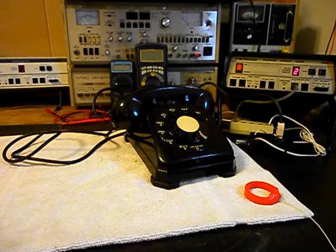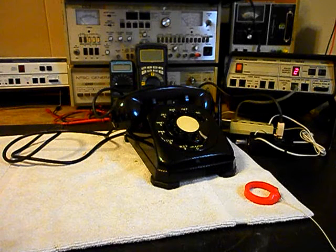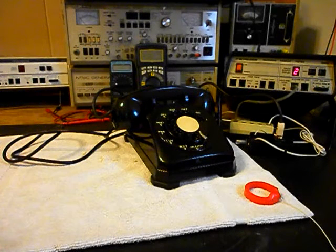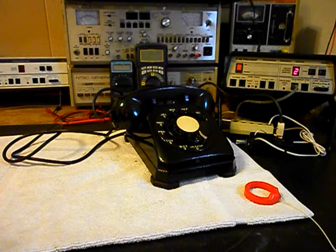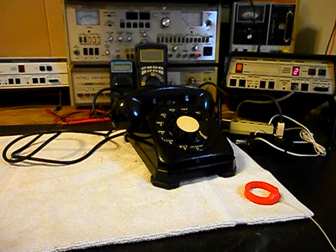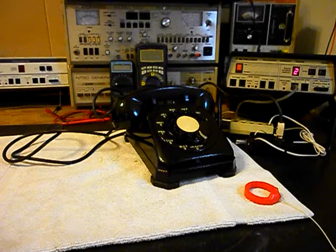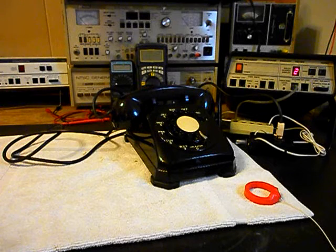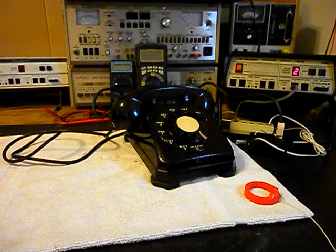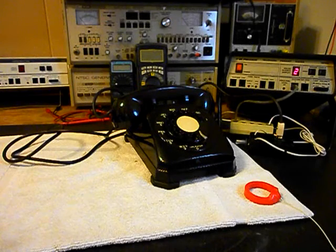Now that we know that this really cool Stromberg & Carlson 1543 rotary desk telephone has been repaired and converted, we can return it to Chuck, and he can enjoy this telephone. I'm sure it's going to look great no matter where it's used. This is Dennis with A1 Telephone Service and Repair, A1 Electronics. You can reach us on the web at www.a1-telephone.com, and you can also reach us at 618-235-6959. Thank you for watching, and have a great day.